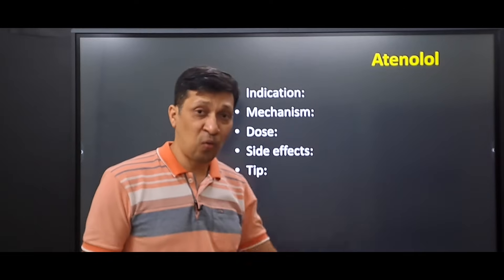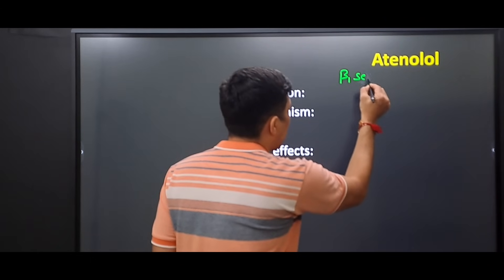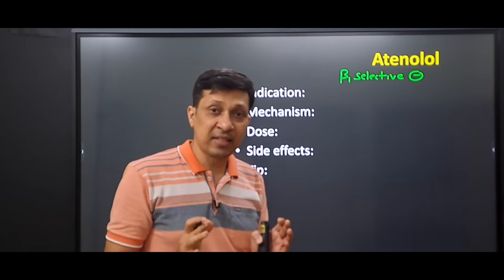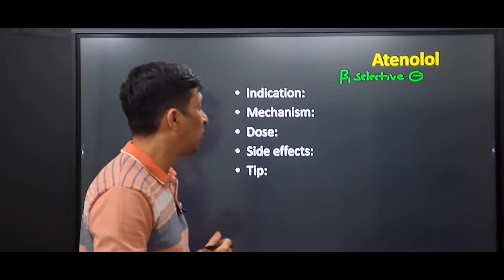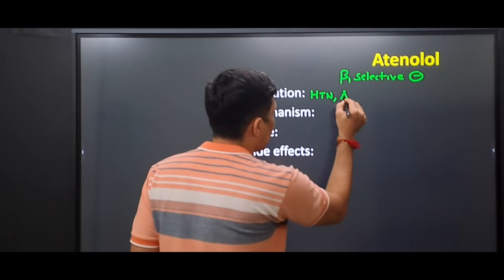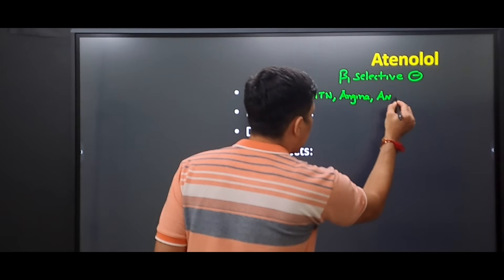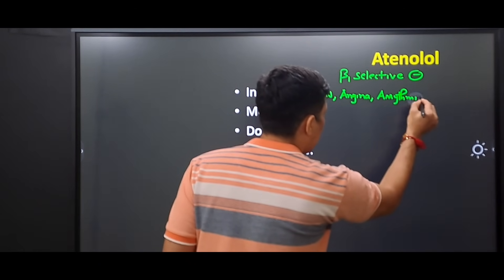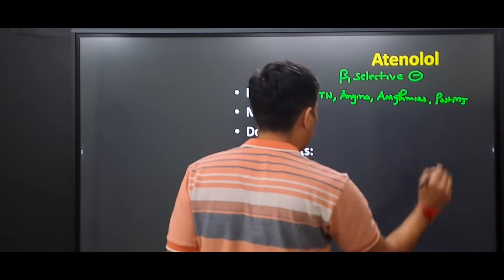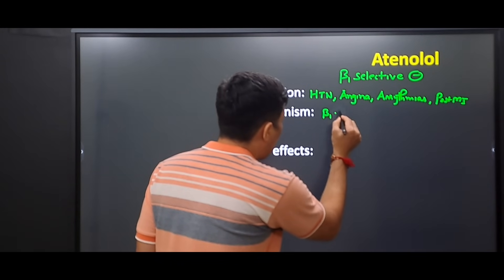Atenolol is a beta-1 selective blocker. There are four indications for using atenolol: first is hypertension, second is angina, third is arrhythmia, and fourth is post myocardial infarction patients.